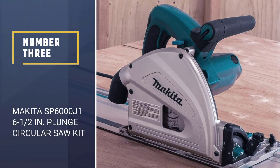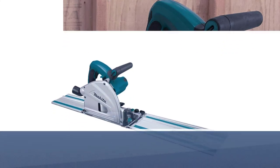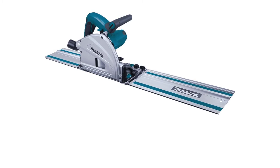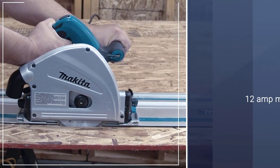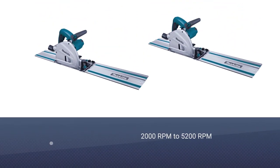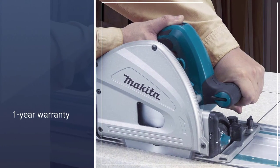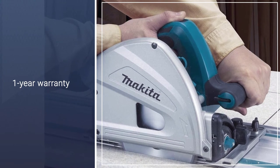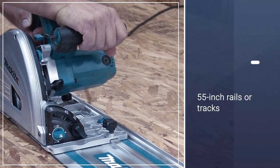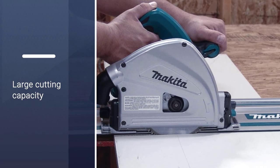Number 3: Makita SP-6000J1 6½ inch Plunge Circular Saw. The Makita SP-6000J1 track saw offers excellent build quality and high reliability. Even though it only has a 1-year warranty, it is quite decent for the price. This track saw with a 6½ inch blade has the highest rpm rating of 2000 to 5200 due to its 12-amp motor, and it is quite durable for most users without any issues.